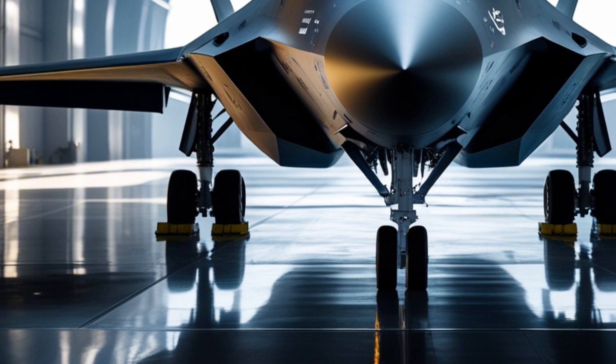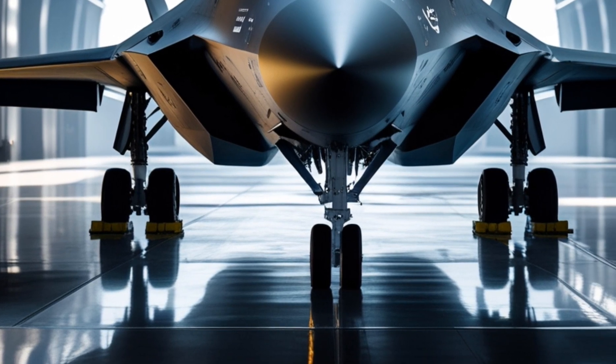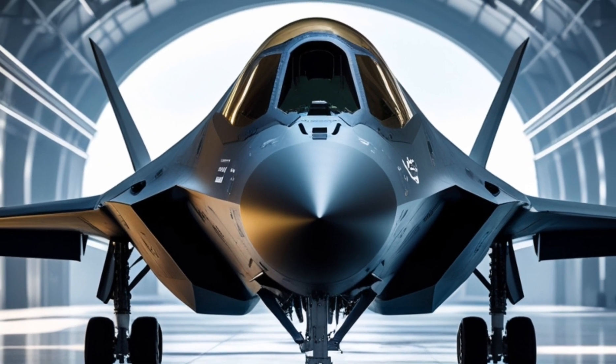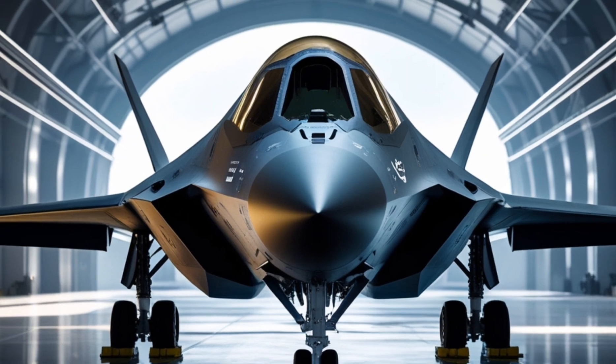But unlike the standard model, the F-35i is fully integrated with Israeli-made electronics, sensors, and weapons — custom-built for the kind of threats Israel faces every single day.